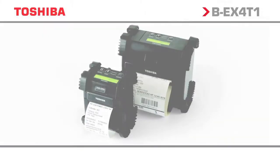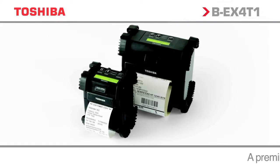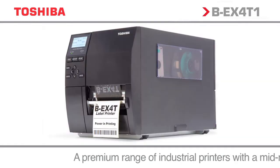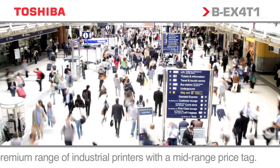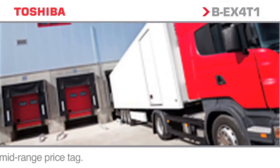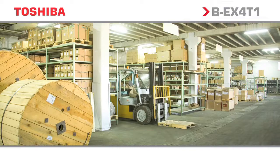Toshiba has the complete range of printing options from compact portable products to desktop to high-performance industrial solutions for heavy-duty printing. Introducing the first in the series of new industrial printers from Toshiba, the BEX range.